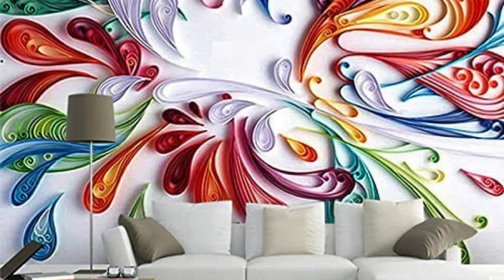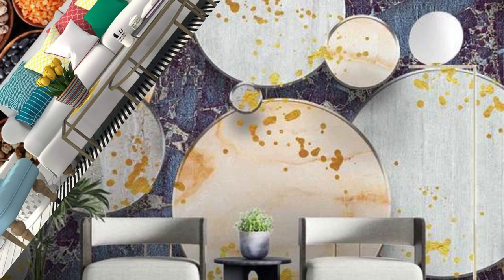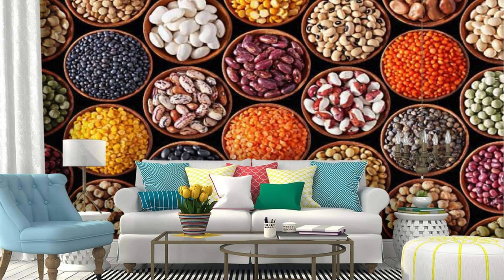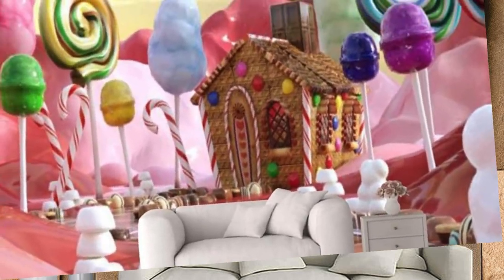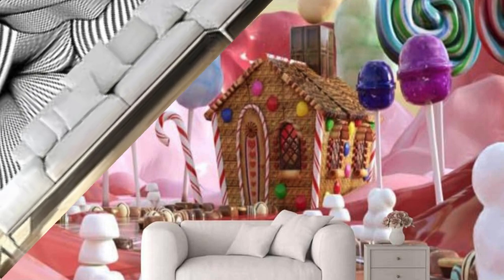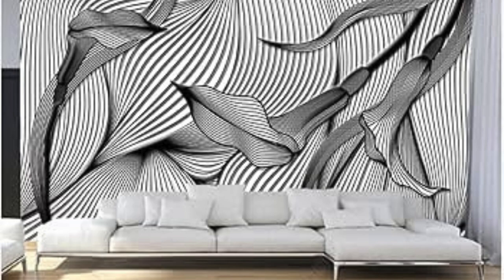Beyond their visual allure, our 3D wallpapers are a manifestation of personal expression, enabling you to shape your environment in alignment with your individuality. Your living space becomes a canvas for self-discovery and reflection, as these wallpapers invite you to curate a space that resonates with your aspirations and dreams. As you traverse the extraordinary dimensions of our 3D wallpapers, your home becomes a testament to the marriage of technology and artistic ingenuity, elevating your everyday experiences to new heights of aesthetic satisfaction.